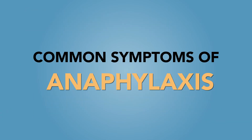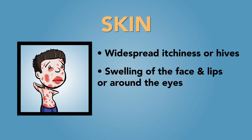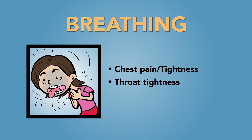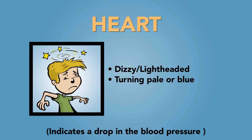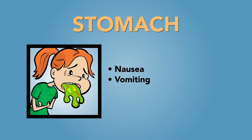Common symptoms of anaphylaxis can involve four systems in the body. One, skin: widespread itchiness or hives, swelling of the face and lips or around the eyes, redness of the eyes or skin. Two, breathing: difficulty breathing, cough, wheezing or noisy breathing, chest pain or tightness, throat tightness or trouble swallowing. Three, heart: feeling dizzy or lightheaded, turning pale or blue — these signs indicate a drop in blood pressure. Four, stomach: nausea, vomiting, abdominal pain.